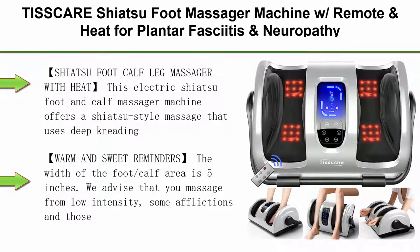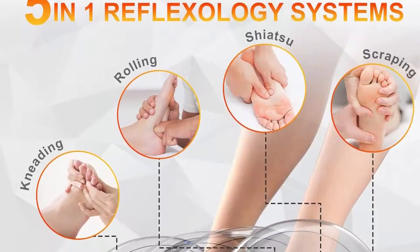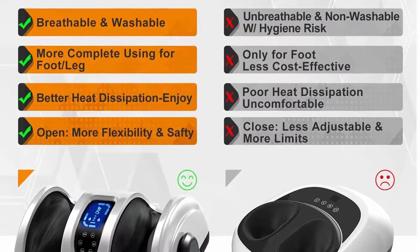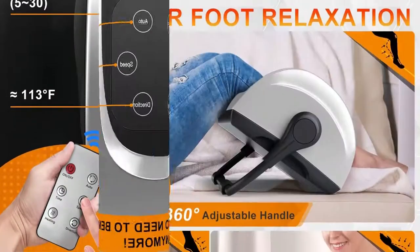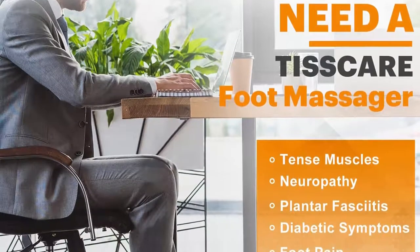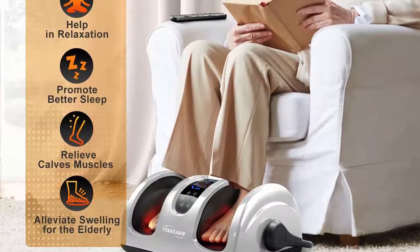Top 9: Tiscare Shiatsu Foot Massager Machine with remote and heat for plantar fasciitis and neuropathy, deep kneading calf massage, leg massager — promotes blood circulation, pain relief, and better sleep. This electric shiatsu foot and calf massager offers a shiatsu style massage using deep kneading, rolling, and heating techniques to rejuvenate tired arches, soothe sore feet, and lessen muscle stiffness of calves and arms. It is also beneficial for plantar fasciitis, neuropathy, and poor circulation. The foot-calf area width is 5 inches. Start from low intensity — slight soreness in the first few massages is normal as part of the physical therapy process.